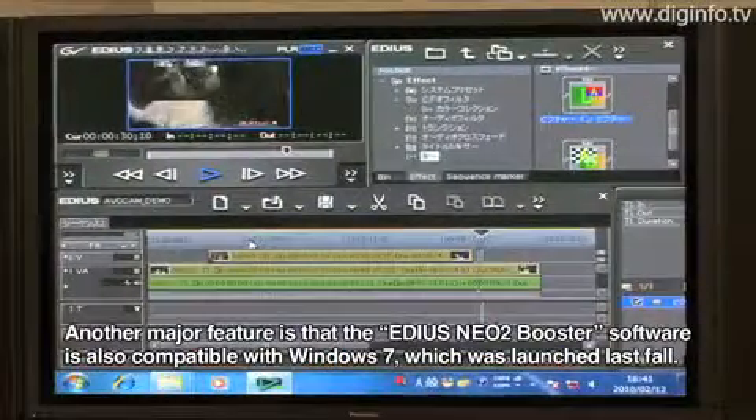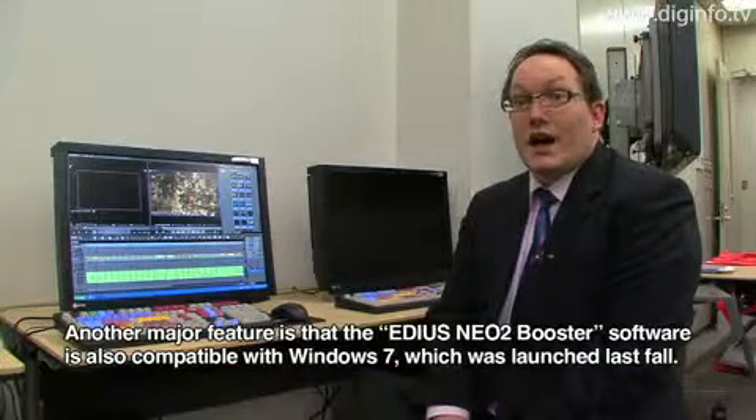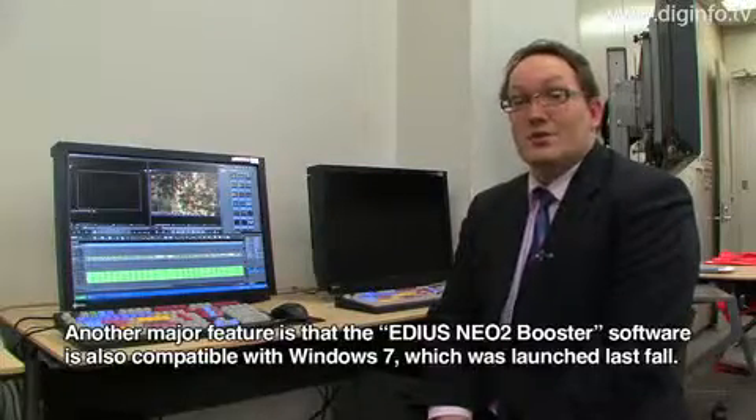Another big feature is that the EDIUS NEO-II Booster Air was launched in the spring of the year with support for Windows 7.